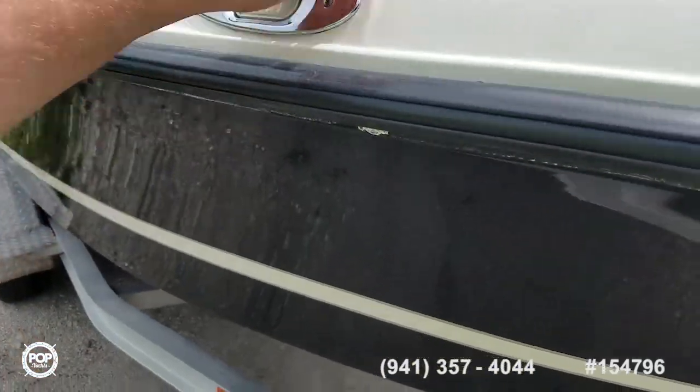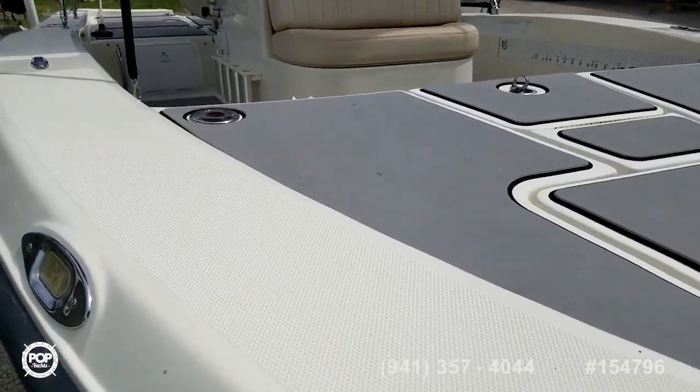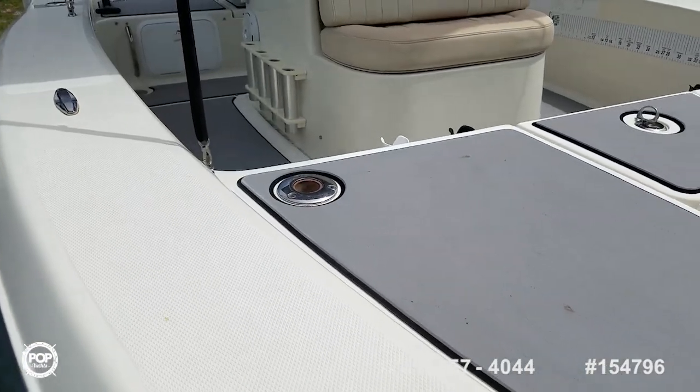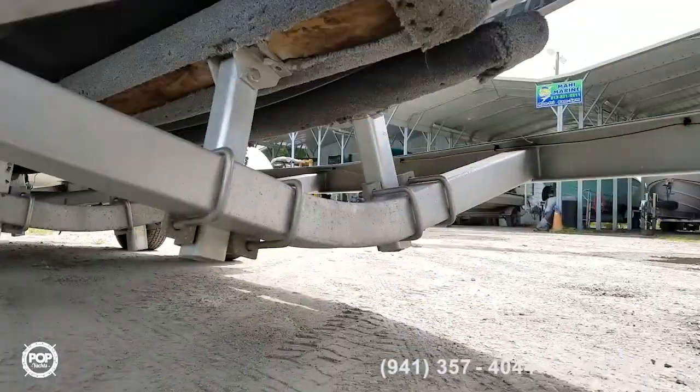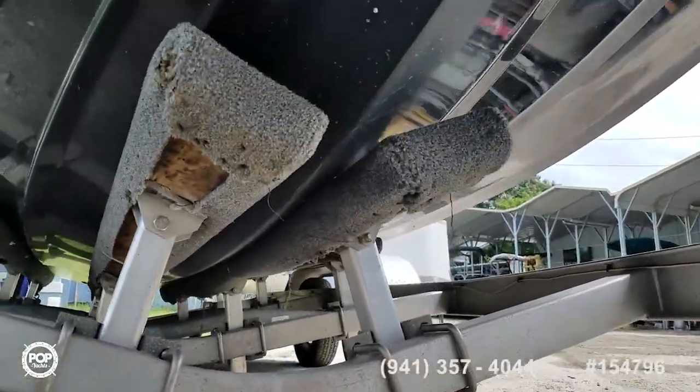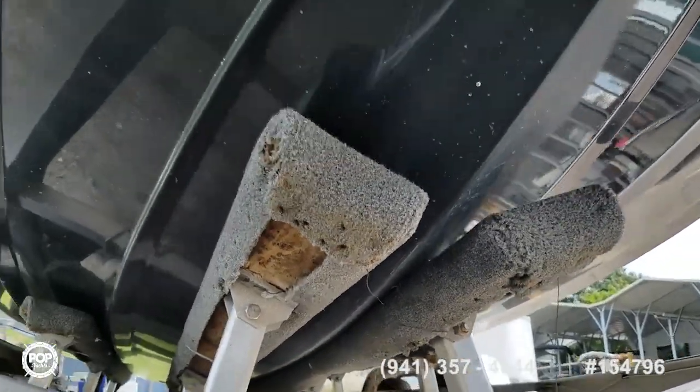All LED navigation lights. Newer two-toned C deck with foam installed. Forward and rear live wells. Getting under the hull underside here — no scrapes at all. Very nice.